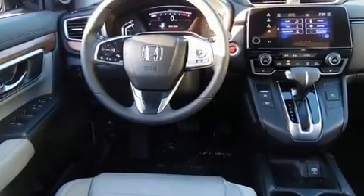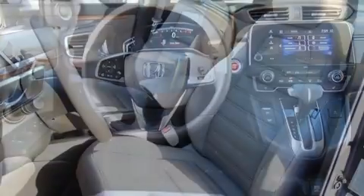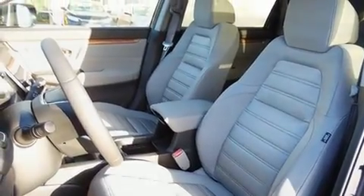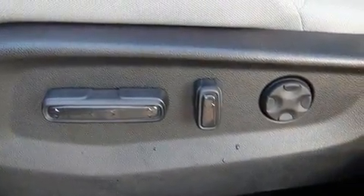Honda also prioritized safety and security with features such as dual front impact airbags, a security system, and four-wheel disc brakes with ABS. Adaptive cruise control maintains a preset distance behind the car ahead of you, simplifying highway driving and enhancing safety.